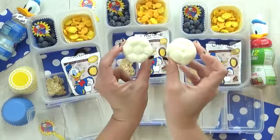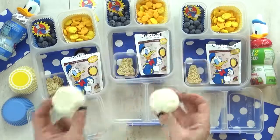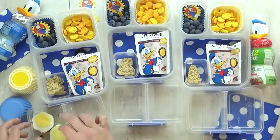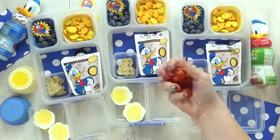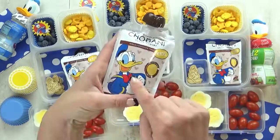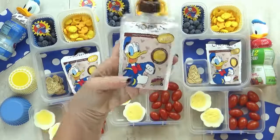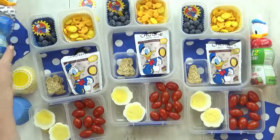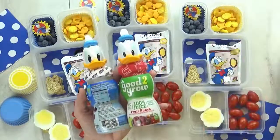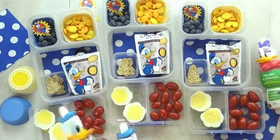I also wanted to include a hard-boiled egg in today's lunch, and I used my daisy-shaped egg mold because since it was Donald-themed, a daisy would go right along with it. I'm also throwing in some cherry tomatoes. The colors for Donald Duck are definitely blue, white, and yellow with a pop of red for his little bow. And I can't forget the special drinks — these Good to Grow drinks. I could only find two Donald ones, so I'm also including a daisy.